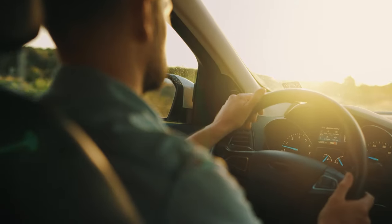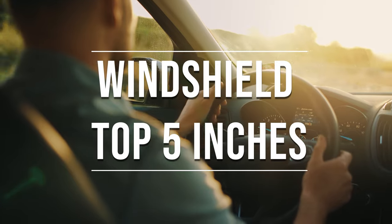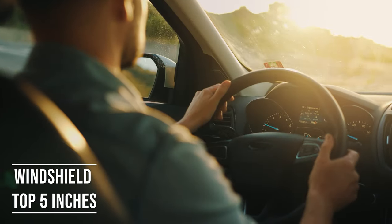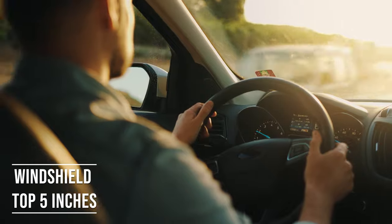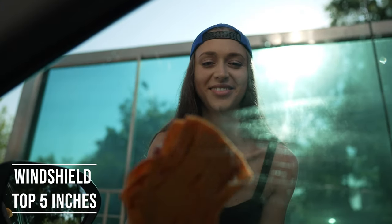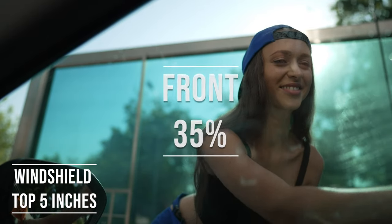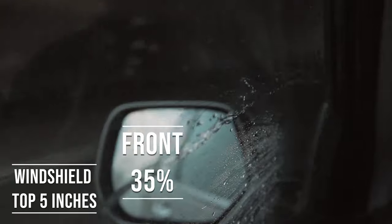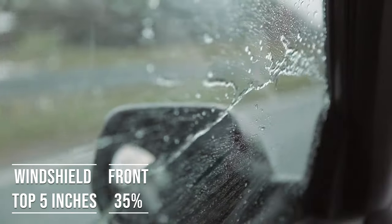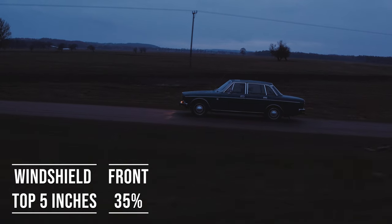If you're driving a sedan in Maryland, you're allowed to tint the top five inches of your windshield. This rule is there to ensure you have clear visibility, which is crucial for safe driving. Moving on to the front side windows — these windows must let in over 35% of light. It's a safety measure to make sure drivers can see well and also to allow law enforcement to see inside the vehicle.